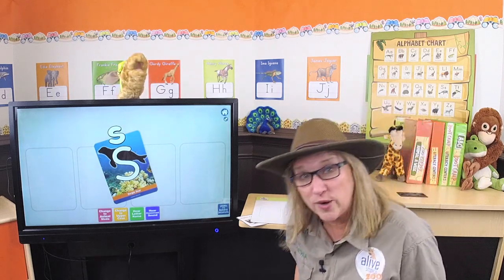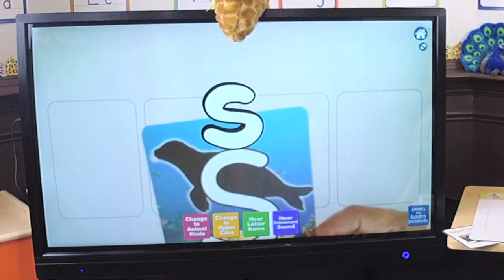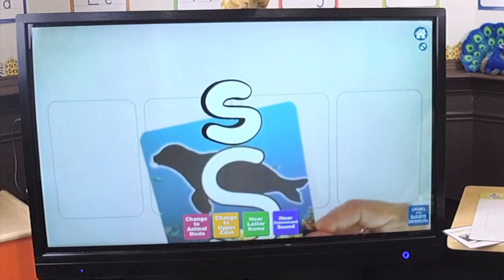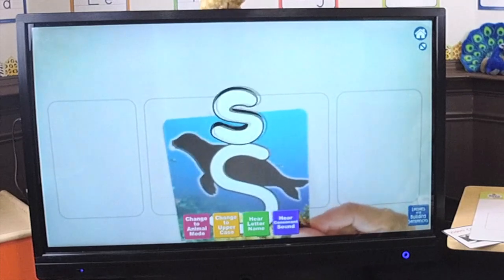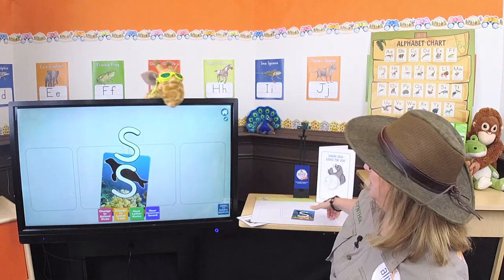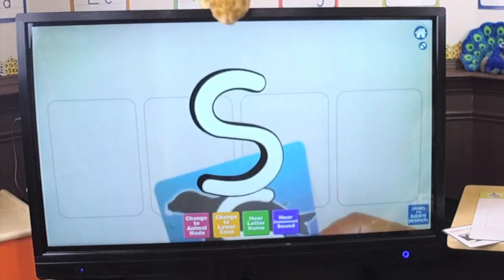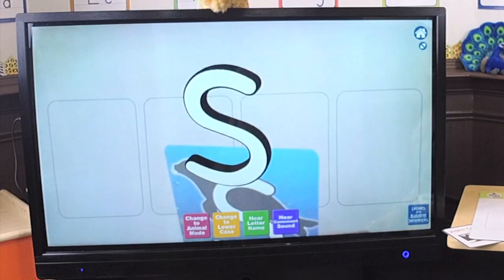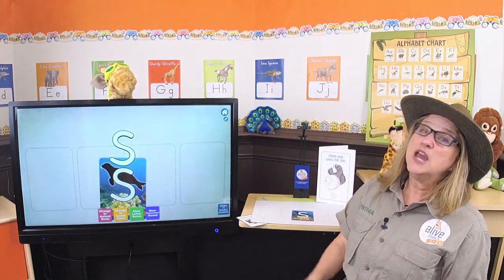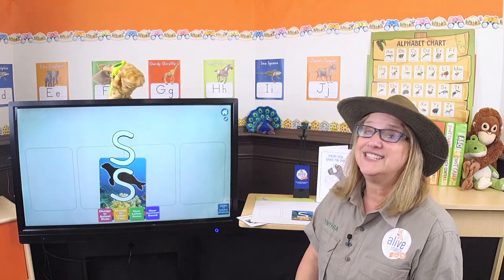It's time for the uppercase lowercase game! Do you think this is the uppercase S or the lowercase S? Looks to me like the lowercase S! You're right — it's the lowercase S! Now let's look at the uppercase. There's the uppercase S! It looks the same but bigger! The uppercase is bigger! And you remember the sound? Sss! The best way to remember the letter sound is in his name!